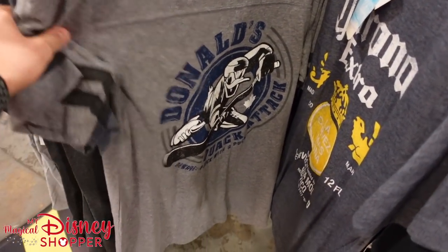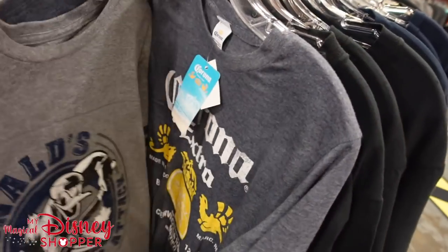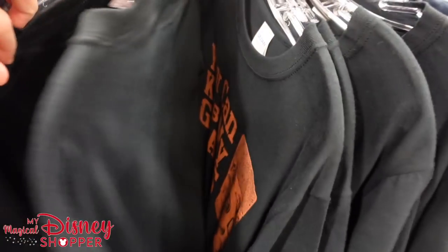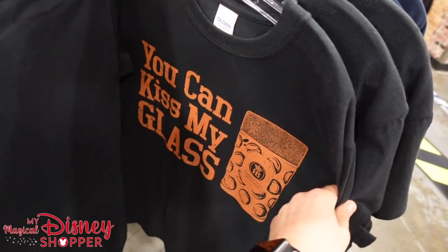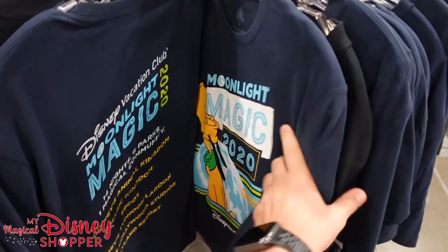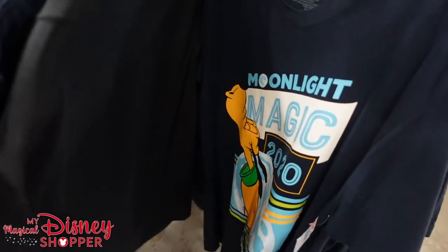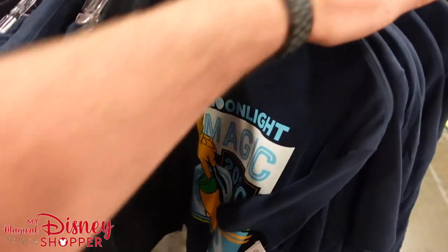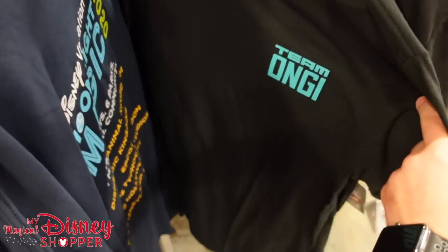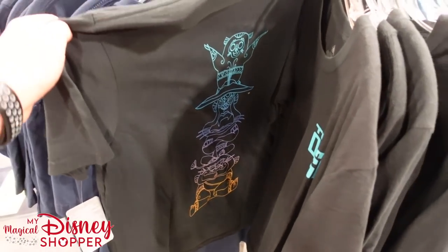We've got a Canada shirt, and Donald's Quack Attack — I love that — for $14.99. 'You Can Kiss My Glass' shirts — definitely from the German Pavilion — $10.99. Moonlight Magic shirts, unfortunately an event that never happened, for $9.99 — was a $30 shirt. Team Ongi from Raya and the Last Dragon for $14.99 — and that has the monkeys on the backside.